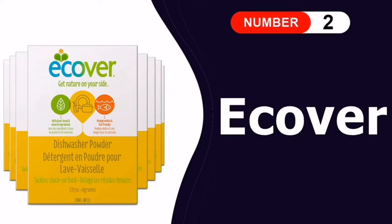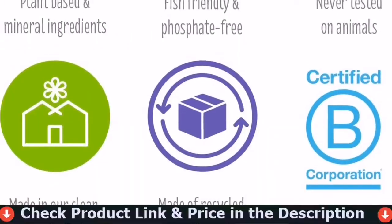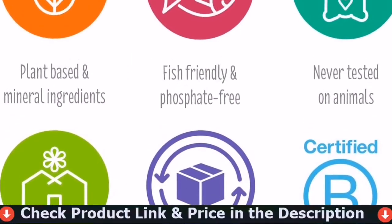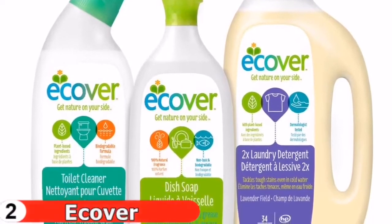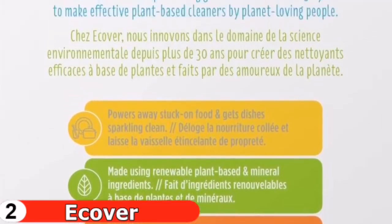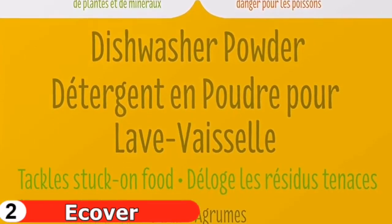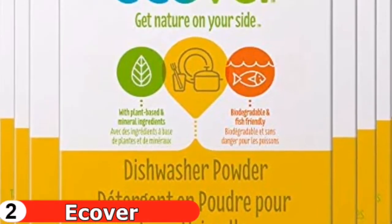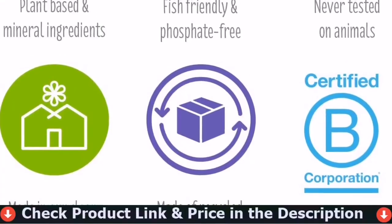Number two in this best dishwashing detergent list is Ecover Dishwasher Powder. If you prefer powder detergent, your best bet is Ecover. There's enough detergent in the 48-ounce recycled cardboard box to wash up to 50 loads of dishes. The phosphate-free formula contains a blend of minerals and plant-based ingredients, making it environmentally friendly and biodegradable. You can rely on it to remove stuck-on food and leave dishes sparkling clean, with no lingering odor. The main drawback is that it costs significantly more per load.